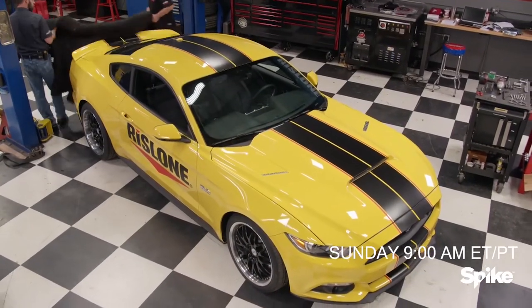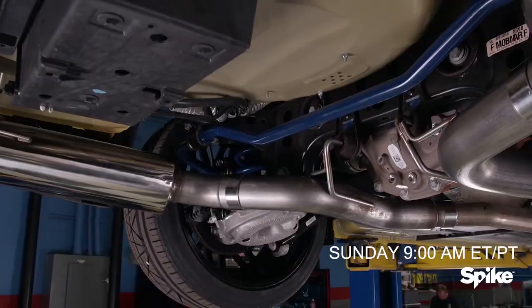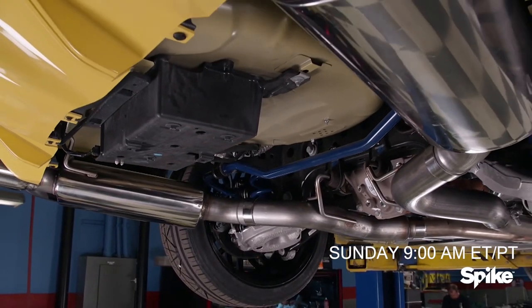Starting at 9 a.m. this Sunday, the Engine Power guys add over 250 horsepower to the Rizlone Mustang, plus a new sound out the exhaust and a gearbox to handle it all.